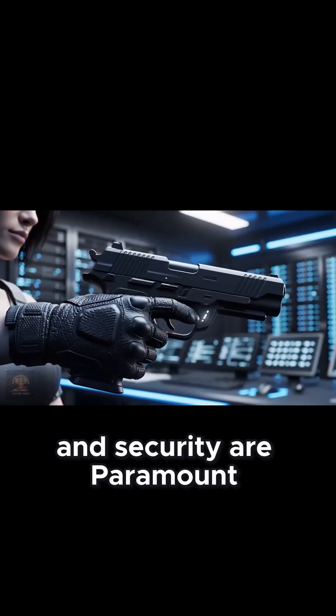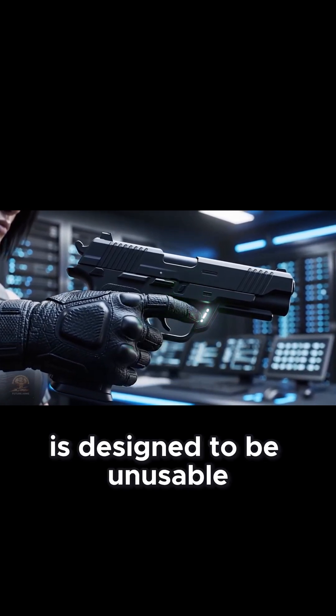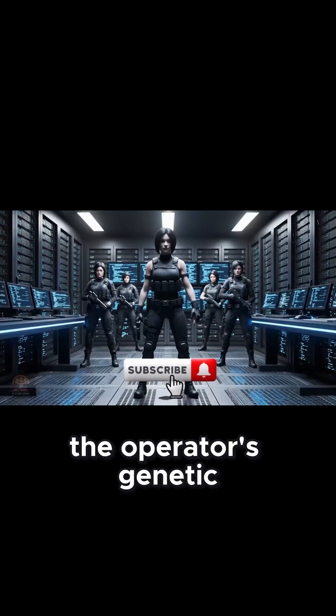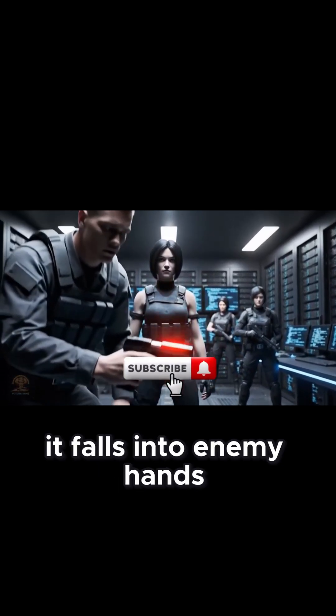Safety and security are paramount. The biometric locking pistol is designed to be unusable by anyone other than the registered user. The integrated scanner constantly verifies the operator's genetic signature, rendering the weapon inert if it falls into enemy hands.